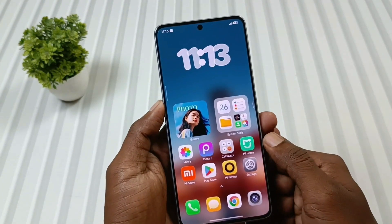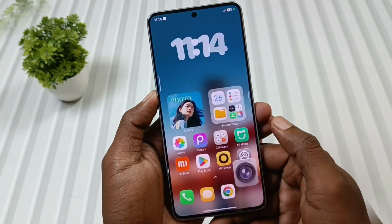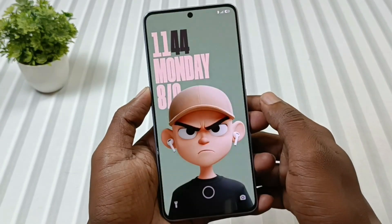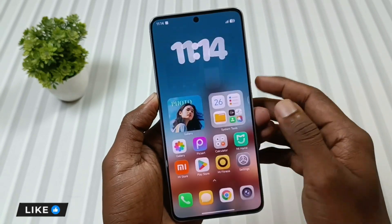So first up is animation. The UI feels smooth, and after the new launcher it looks even better. But the sad part is that the lock screen wallpaper animation is gone, and the web animation is still not there. So yes, animations are smoother, but still not complete.